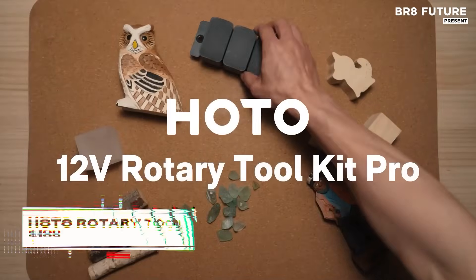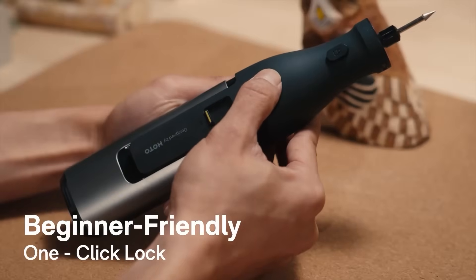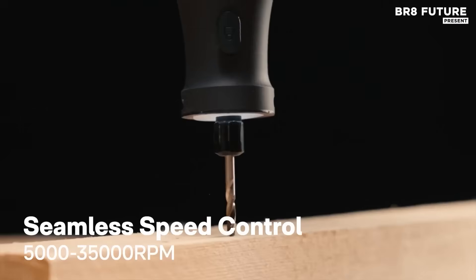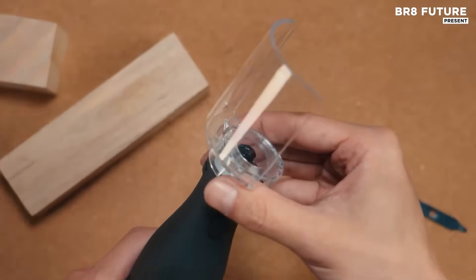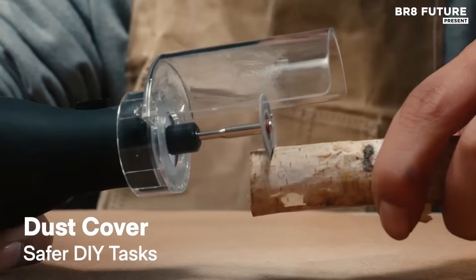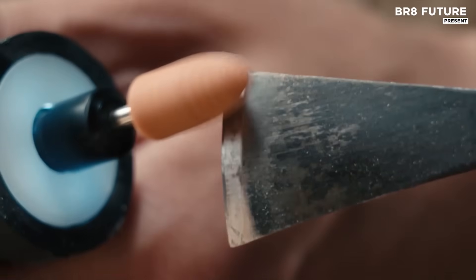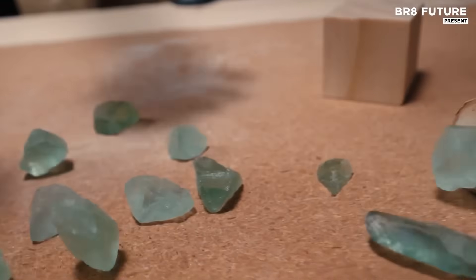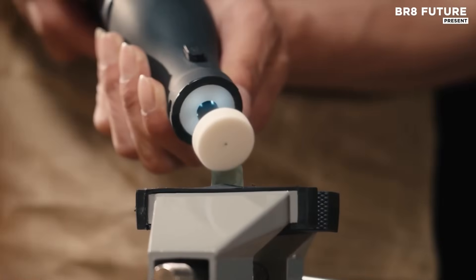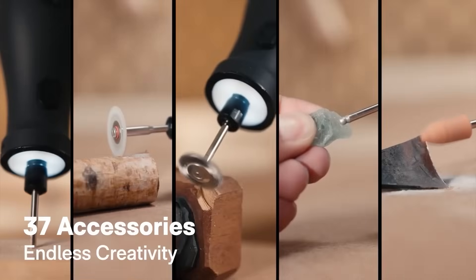The Hato 12-volt rotary tool kit offers precision and versatility for a range of tasks. With a powerful brushless motor that reaches up to 35,000 RPM, this tool is built for high efficiency and durability. Its 12-volt system ensures consistent power, while the 3,000 mAh battery provides extended use, allowing for long hours of uninterrupted work. Designed with stability in mind, this rotary tool ensures smooth and controlled operation.